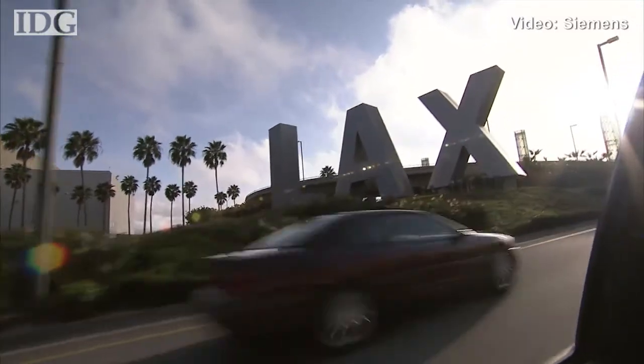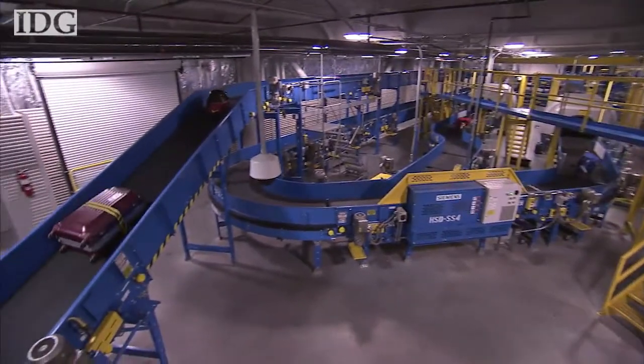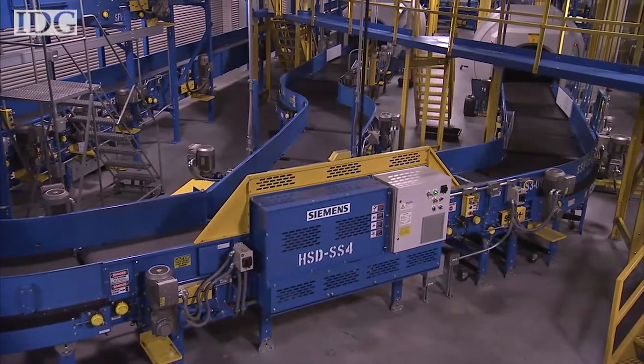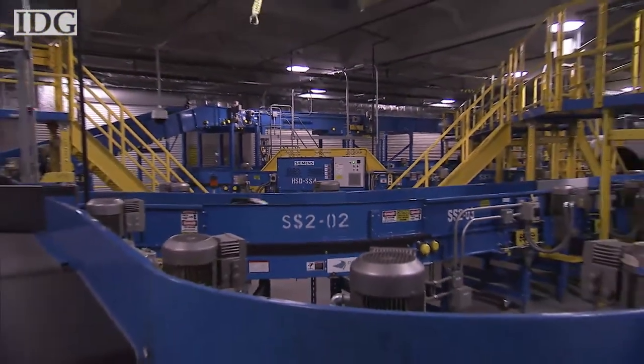Los Angeles International Airport stepped up its baggage screening capabilities with the addition of new equipment for checked luggage. Called Siemens Apron Baggage Screening, the system can detect explosives and divert questionable bags for further screening. Installed at Delta's Terminal 5 at LAX, it can screen bags more than twice as fast as older units.